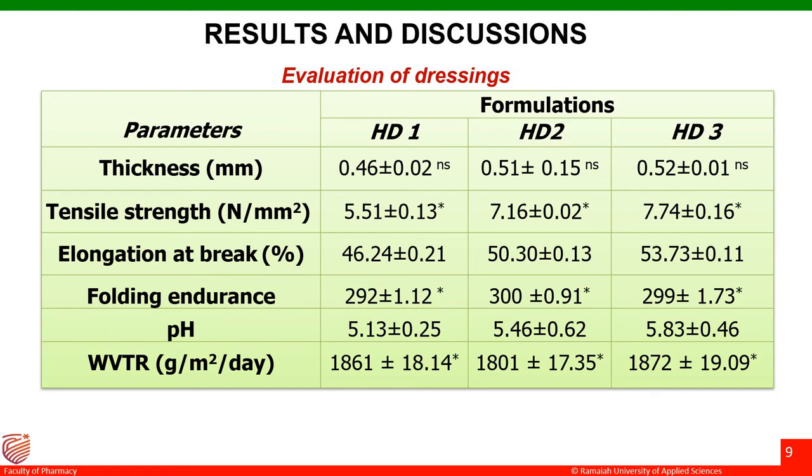Wound healing is basically influenced by pH. Studies have shown that alkaline pH in the wound bed can create an unsuitable environment for healing by encouraging bacteria. An acidic pH can hinder bacterial growth, reduce the activity of matrix metalloproteinases, and improve tissue oxygenation — this is a prerequisite for wound healing. The pH of all the dressings ranged from 5.13 to 5.86, and these observations are in line with studies demonstrating that contraction, epithelialization and scar formation of wounds are promoted by a decrease in pH of wound medications.